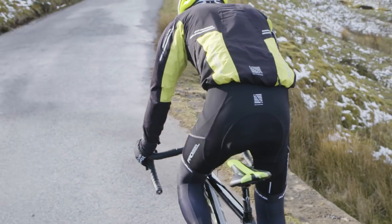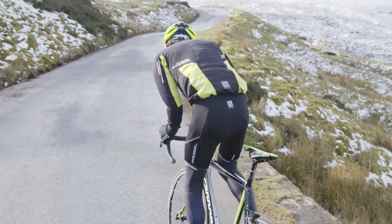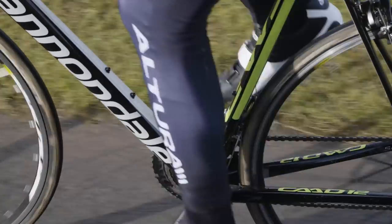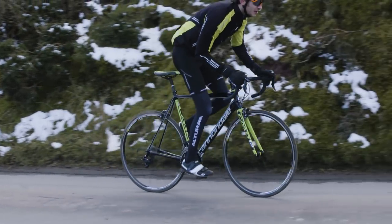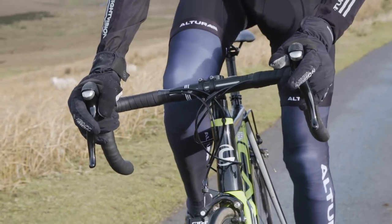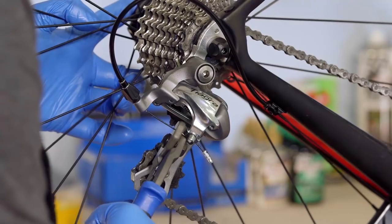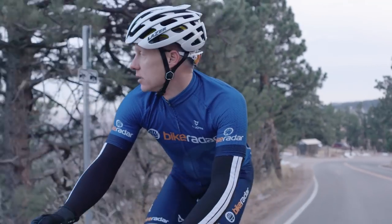As Eddie Merckx allegedly once said, don't buy upgrades, ride upgrades. Here at Bike Radar though, we're of the opinion that one should first buy upgrades, then ride upgrades slightly faster. Not quite as catchy, but you get the gist. Here are five of the best reasonably priced upgrades you can make to your road bike.